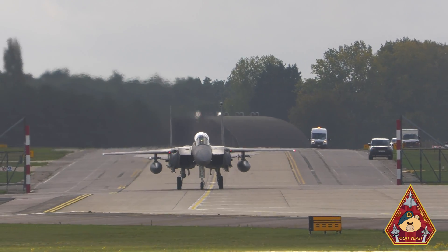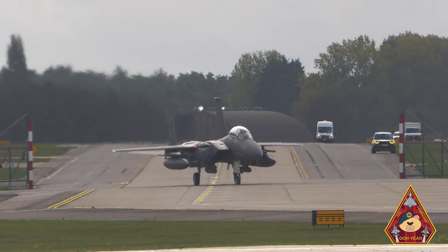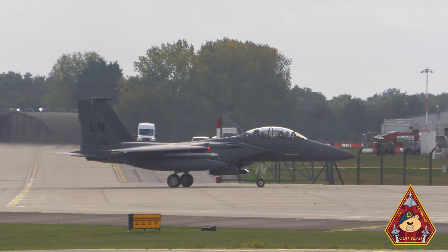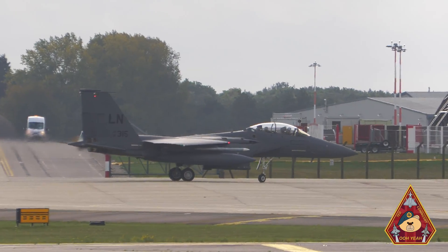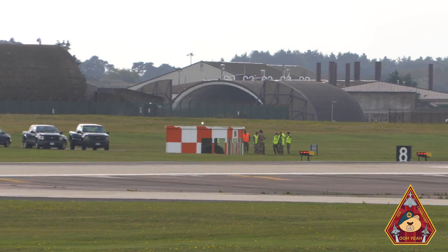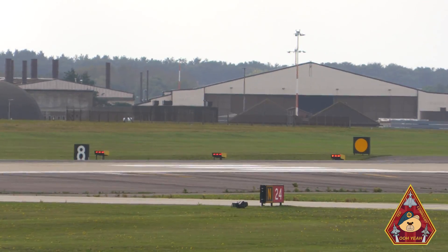Ladies, gents, and steady bears — in this video we get to see the barrier arresting kit being tested out. On site we have the 48th Aircraft Maintenance Squadron along with the crash teams testing the cable.